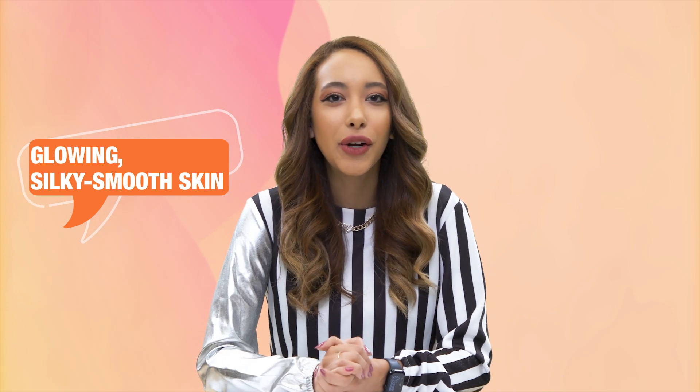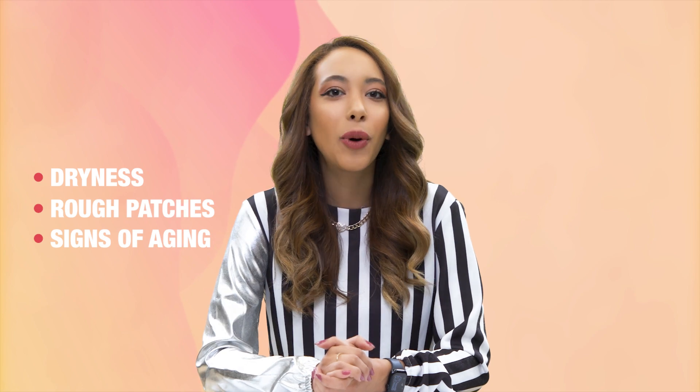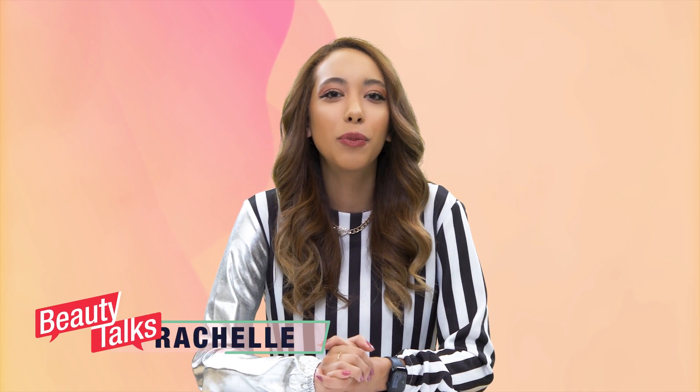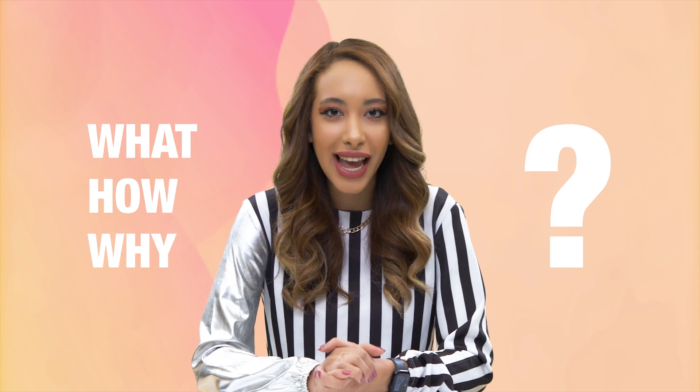Do you ever wonder what your favorite influencers are doing to get glowing silky smooth skin? Do you want to know how you can banish dryness, rough patches, and signs of aging? What if I told you there's a magical ingredient that can do all that and more? Hello everyone and welcome to Beauty Talks with Rachelle, the show that will guide you into perfecting your skincare routine. My goal is to help you understand the work, how, and why of all things beauty and hopefully how to make the best choices for your skin.